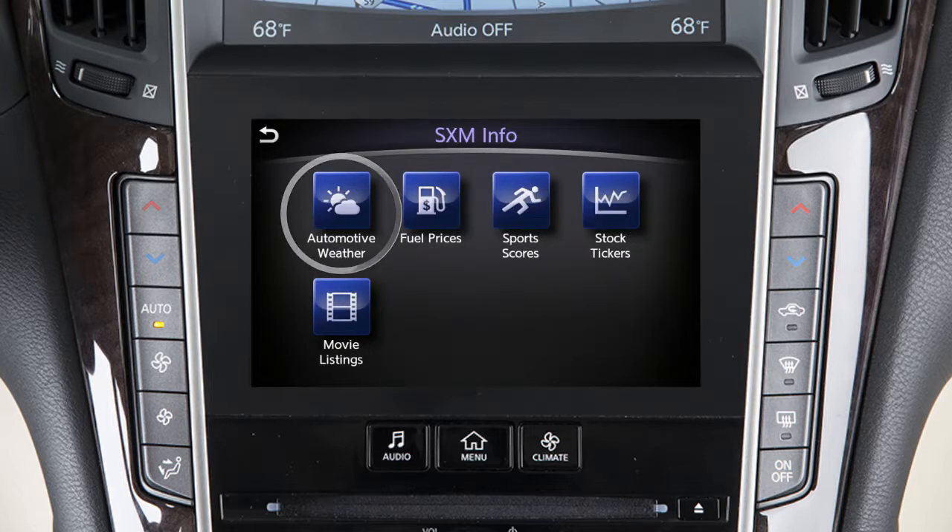Automotive Weather gives you access to national and local weather information including temperature, humidity, wind speed, a 5-day forecast, and weather maps.